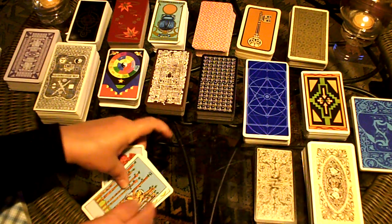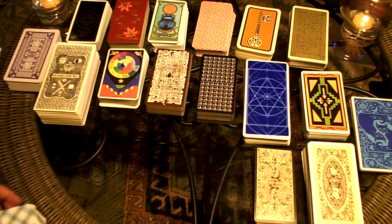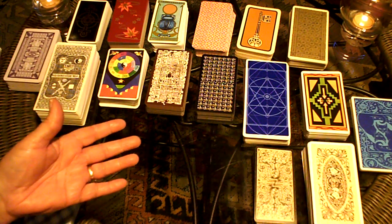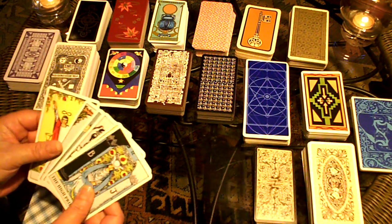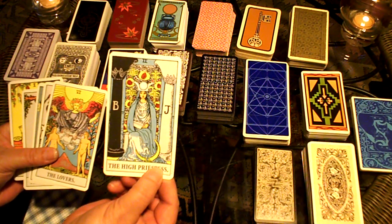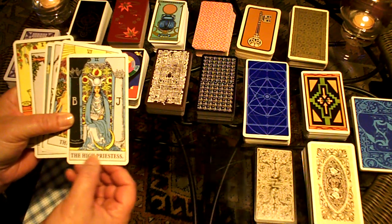I like the Rider Waite deck, and it is really popular because all of the cards are represented with pictures. In some tarot decks, the Minor Arcana is simply pips — so you'd see ten of some kind of figure or image like a cup or a coin. The Major Arcana has 22 cards in the deck, and they are a lot more familiar to most people. They typically have a person doing some kind of activity, and they usually have the name of what the card is on it.